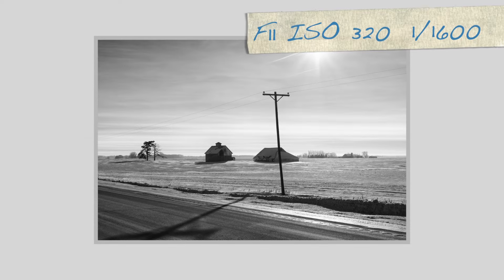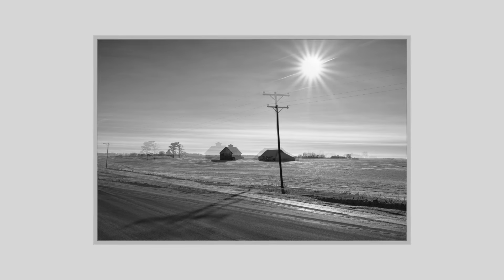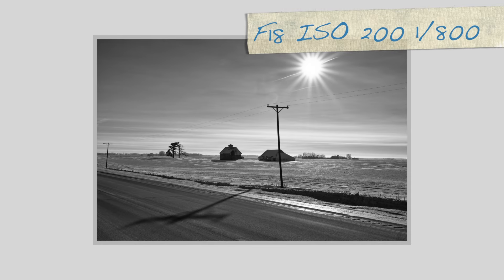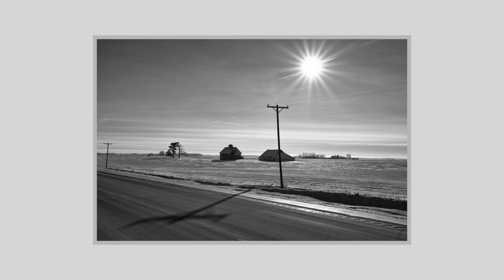Same spot, different angle. I love shooting into the sun and I love the long shadows, so shooting this one was a no-brainer. A very similar image here, but I bumped it up to f/18 to get that starburst pattern in the sun, and honestly after looking at them both I liked the first one much better.